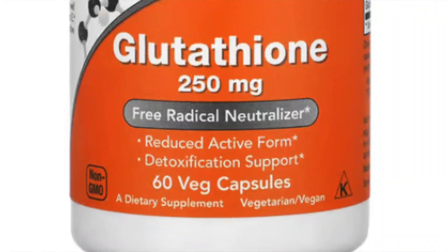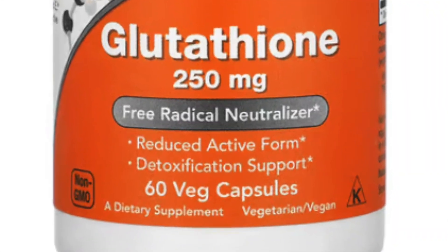Even though intravenous glutathione has also been used, I will not be reviewing it in this particular video. Glutathione has been available in some countries such as the Philippines for many years. This drug has recently made inroads in the subcontinent too, particularly in India.